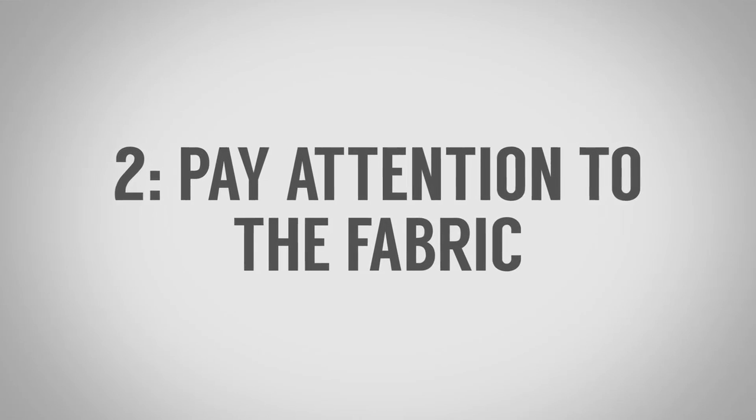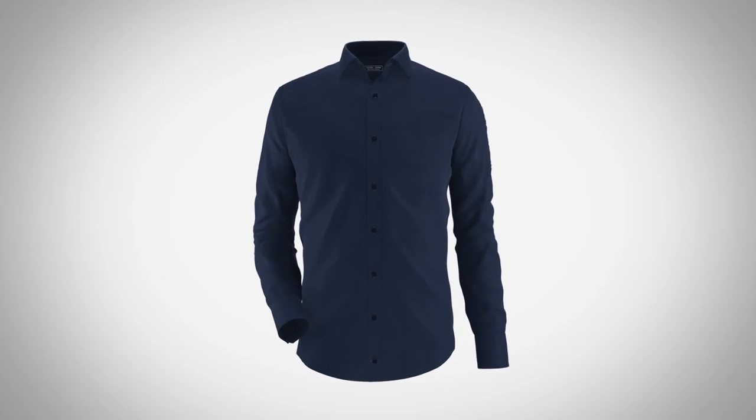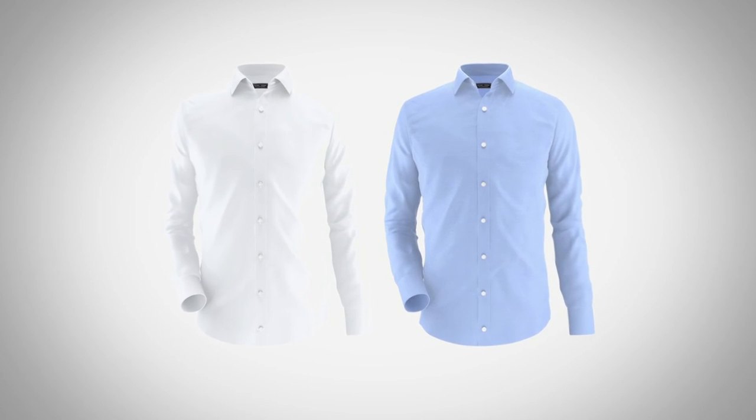Tip number two: focus on the fabric. If you're buying off the rack, look for fabrics that fill your core wardrobe — whites, blues, and variations and mixtures of the two. I personally love a dark navy dress shirt; it's not super dressy but works with a lot of items in my wardrobe. Build up those core items first — white dress shirts, light blue dress shirts — then look at what you wear most and start to replicate that with small changes in the fabric.